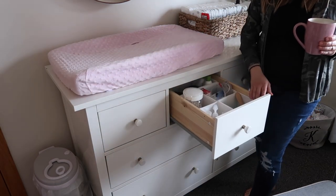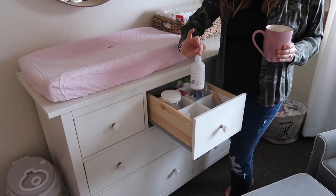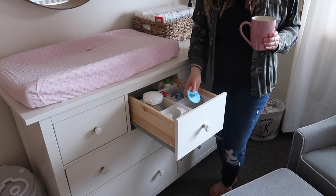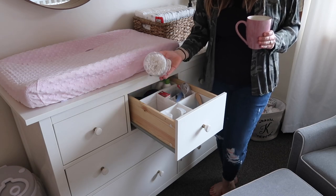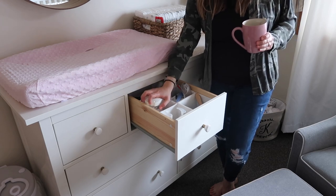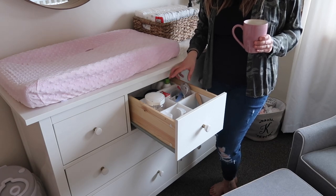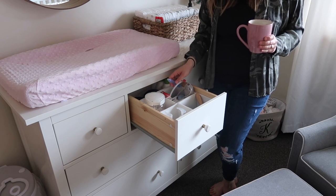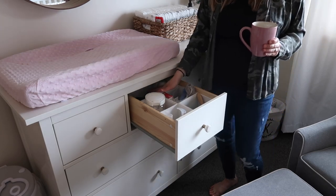In this drawer I keep some baby care items: Seedlings bath wash, hair brushes and bath brushes, nail clippers, a container of Q-tips — I have to hide those because our cats love them — and over here I have thermometers, medicine, and the nose suction thing. In the back there are some extra Babyganics products, Aquaphor, and things like that.